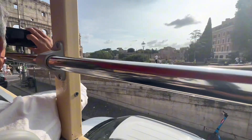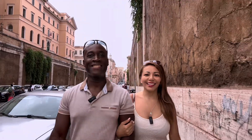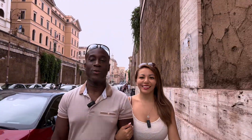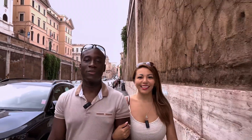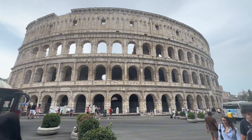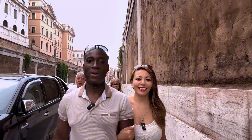The first stop on the hop-on hop-off bus is the Colosseum. We're walking up the road to the Colosseum right in front of us. We're going to walk around the building and check it out — just make sure you take a bunch of videos and pictures. We're going to head on to all the other sites Rome has to offer.